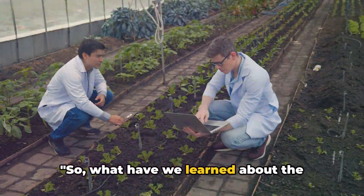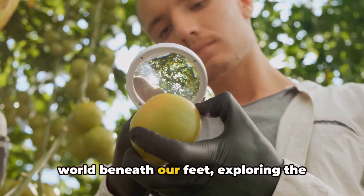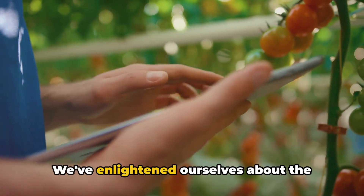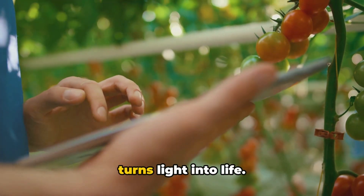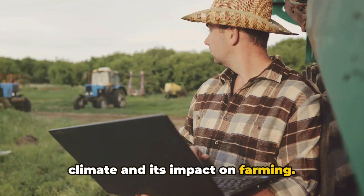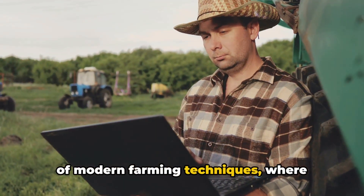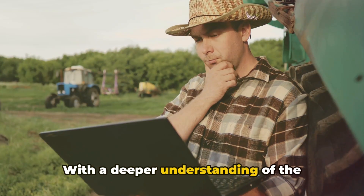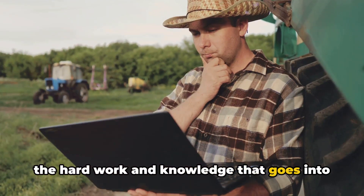So, what have we learned about the science of farming? We've delved into the world beneath our feet, exploring the scientific principles of soil. We've enlightened ourselves about the magic of photosynthesis — the process that turns light into life. We've weathered the intricacies of climate and its impact on farming. And lastly, we've ventured into the realm of modern farming techniques, where tradition meets innovation. With a deeper understanding of the science behind farming, we can appreciate the hard work and knowledge that goes into growing our food.